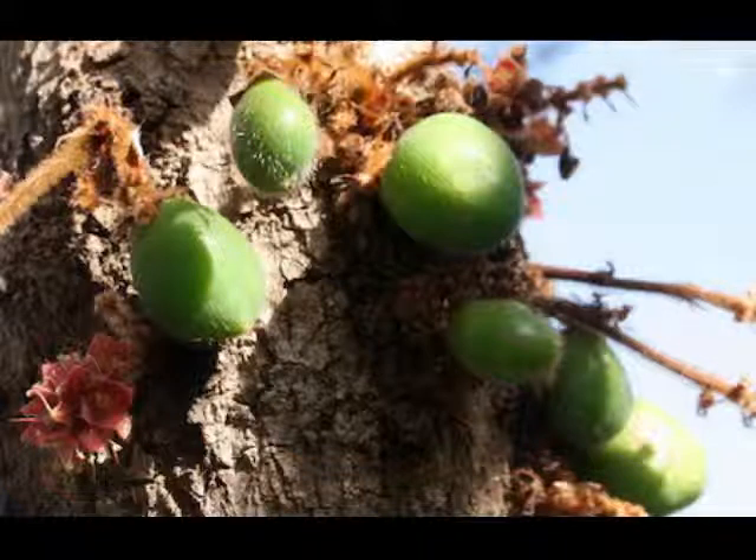It has two flat seeds that are about the same size as the blood plum's. It is a small, narrow rainforest tree. Davidson plum is a native Australian tropical rainforest fruit.